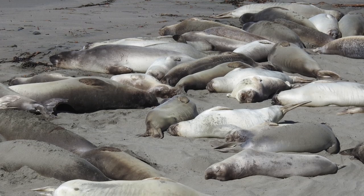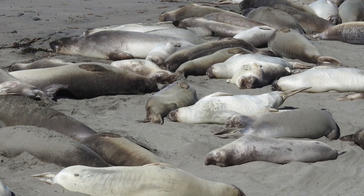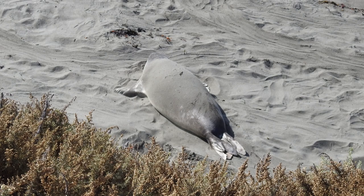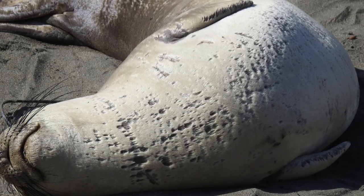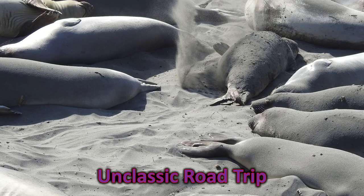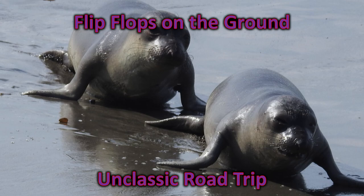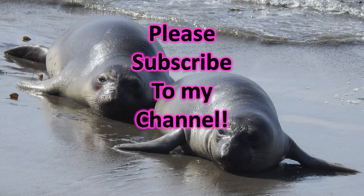Informational flyers are available along the boardwalk and someone is usually there to answer questions and to sell stuffed elephant seal toys — anything to make a buck, right? Learn more information about these incredible creatures and their schedules before going there. There's no charge — it is a great off-and-on-the-beaten-path, unclassic road trip kind of stop. Be sure to leave me a comment and let me know if you've seen elephant seals, and if so, where.